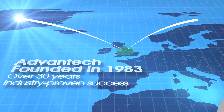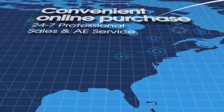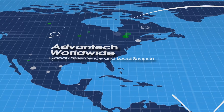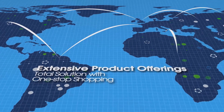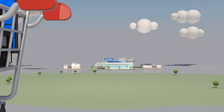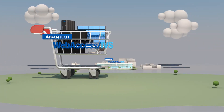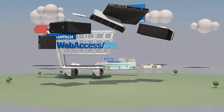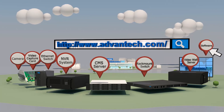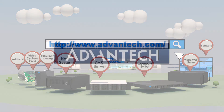Advantex's experienced and professional team offers 24/7 global support. Our extensive product offerings can satisfy your operational needs and support your company's growth. Advantex products can enable intelligent surveillance with a one-stop solution that enables hassle-free integration and delivers verifiable success.